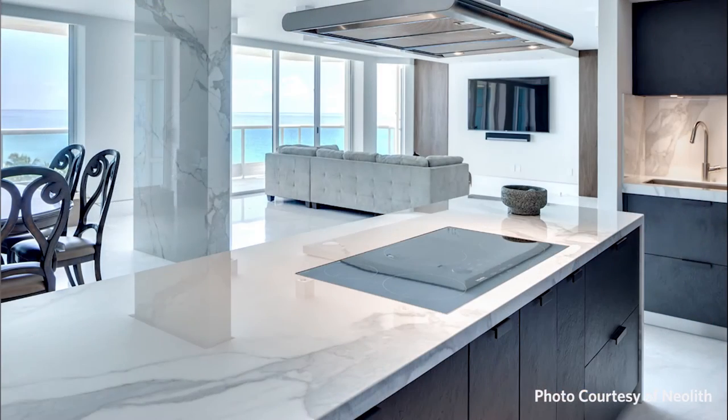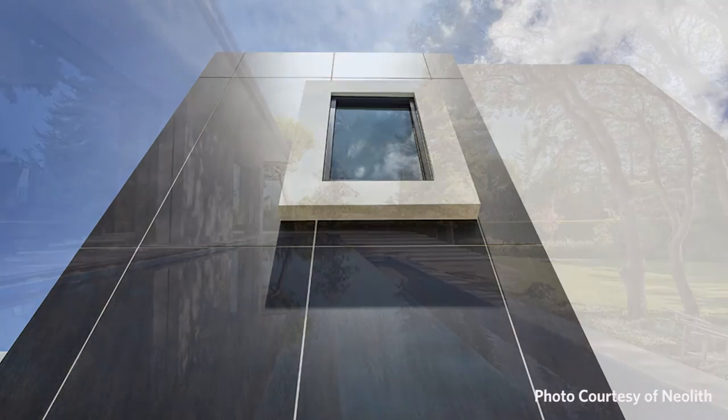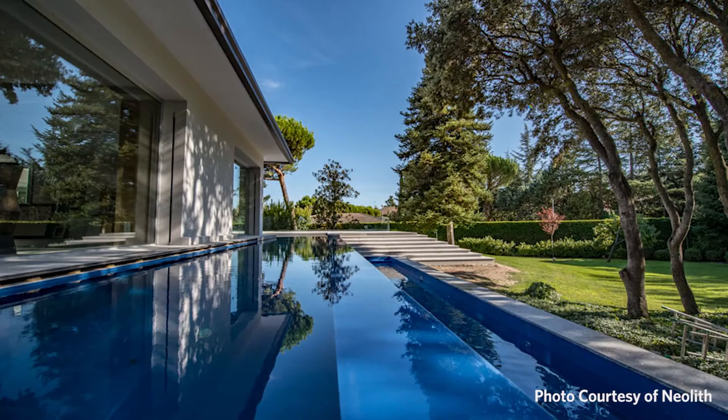The three main things I would like to highlight about Neolith: the first one would be its versatility. Neolith is much more than a countertop — it's an architectural material product to be used everywhere, starting from countertops to sinks, cabinetry veneering, but also flooring, walls, external facades, even swimming pools. The possibilities are endless.